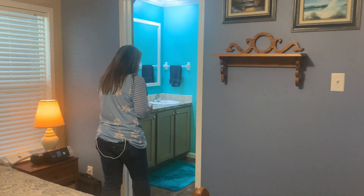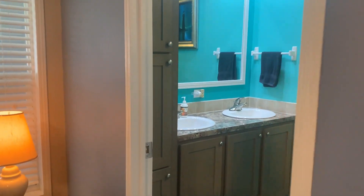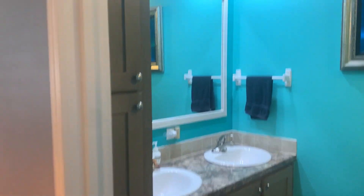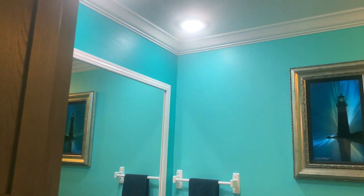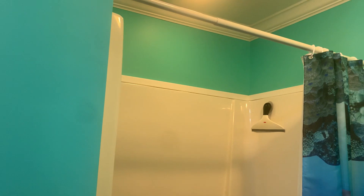Then you've got your master bathroom en suite. It has a nice size vanity with extra storage for your towels and linens, and a nice size shower with a seating area. I love my shower — lots of space. And then your toilet is over here on the side.